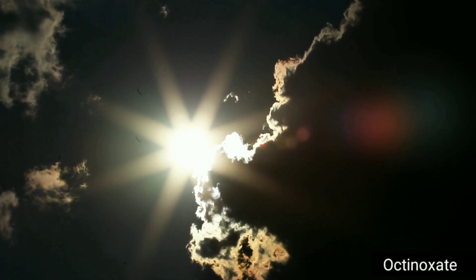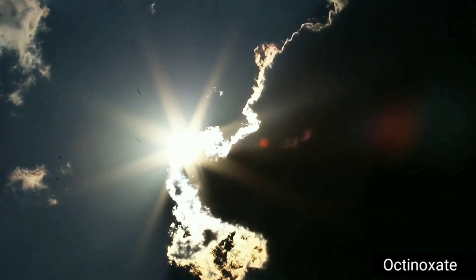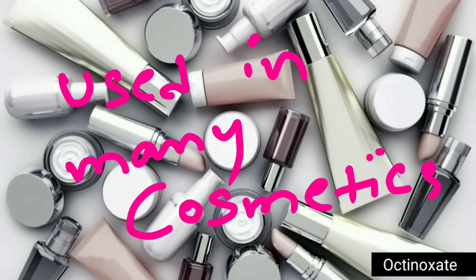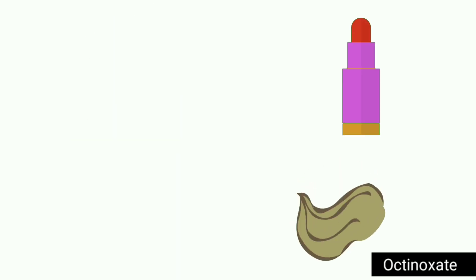Octanoxate filters out and protects us from harmful ultraviolet B-rays of the sun, so it is used in sunscreen products. It is also used to protect other types of products from degrading when exposed to sun. Therefore, it is also found in hair dyes, shampoos, lipstick, nail polish, as well as skin creams.